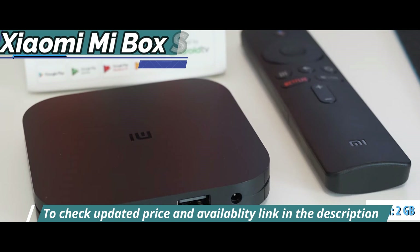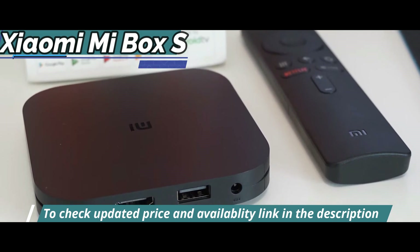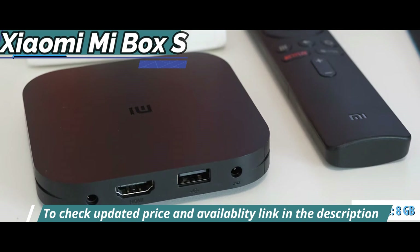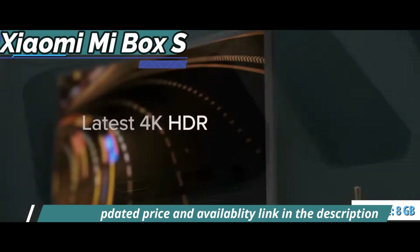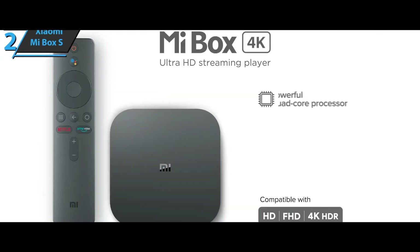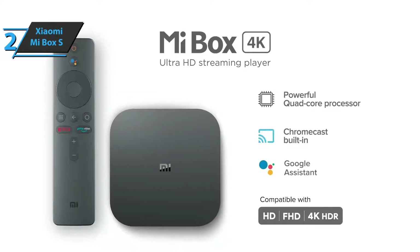Storage on the Xiaomi Mi Box S would be one of a few weak points of this model, since the 8GB capacity integrated into the flash memory, eMMC, is probably not enough for someone who stores a lot of multimedia. This is a quality product, and all we can do is recommend it.